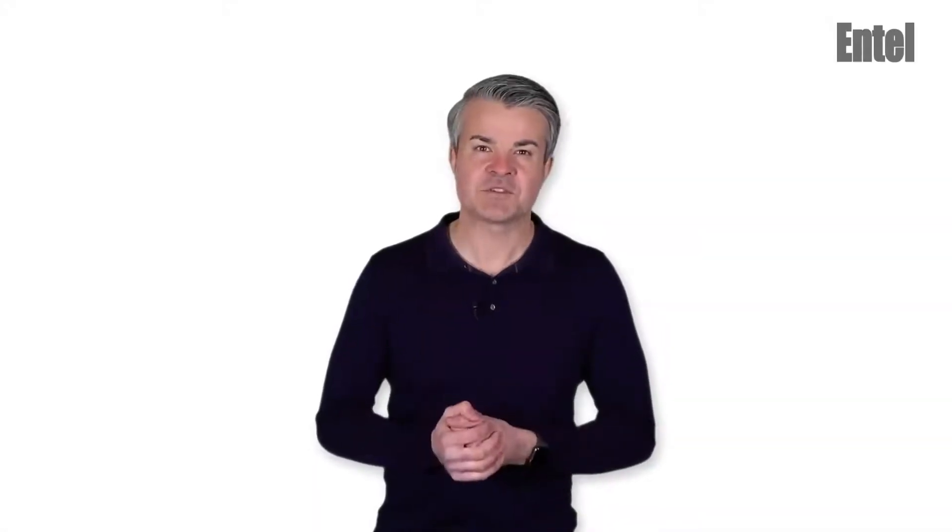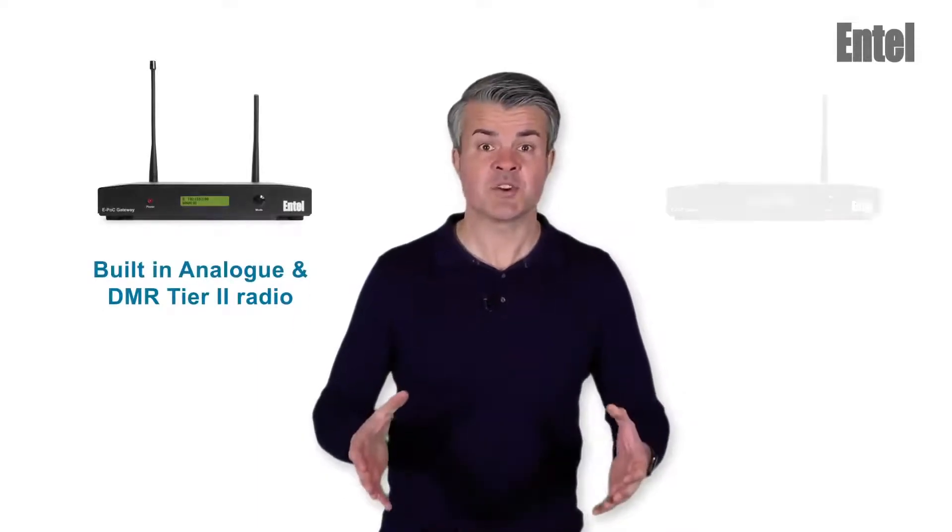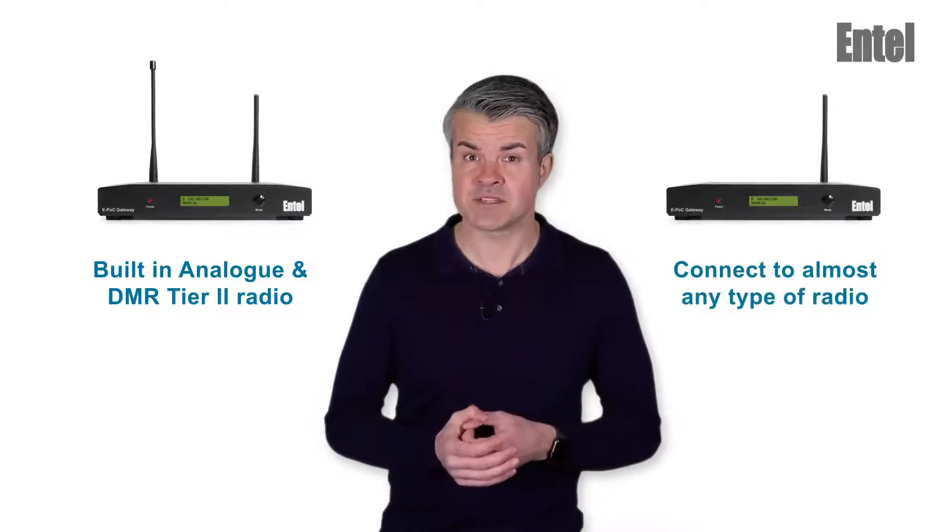Hi, I would like to introduce Entel's two new gateways. The first version has a built-in analogue and DMR tier 2 radio. The second version can be connected to almost any type of radio system.